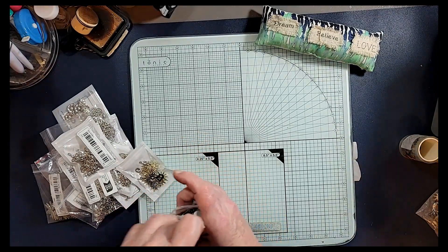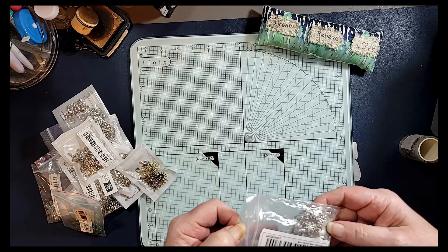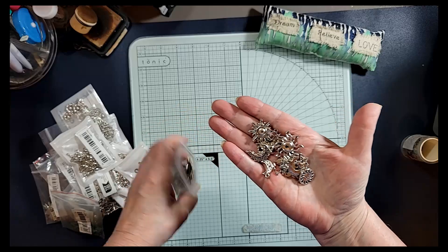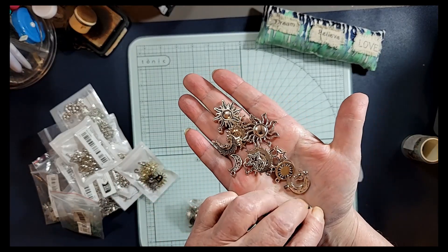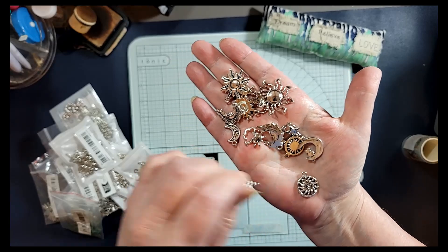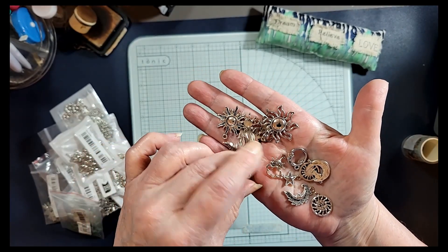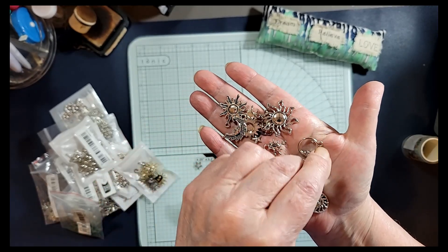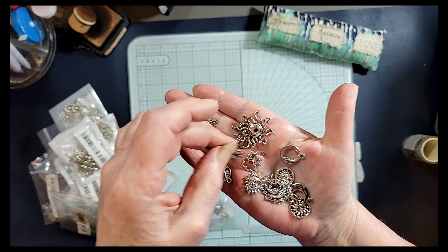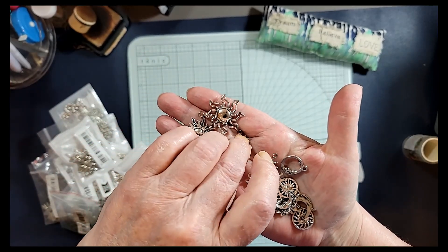And one more and we are through all the charms. This is star, moon, sun charms — it doesn't say how many but I'd say at least 20 in here. They're all different — we got different suns and moons. And a little star, though that one looks a little bit broken. There's another type of star that's got a gem in it, a cloud, a sun, another moon. There's a whole bunch of different types in this pack — how cool is that! I'm liking that — these are so adorable with the sun and the moon.